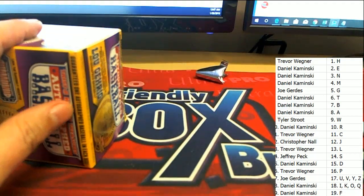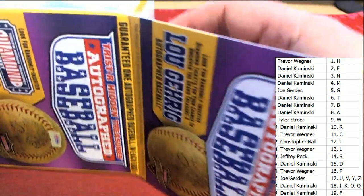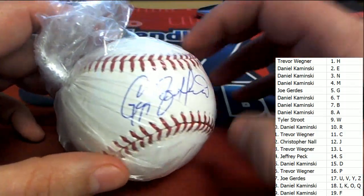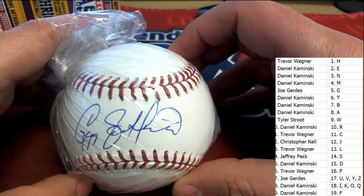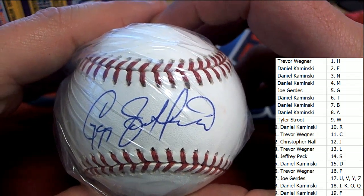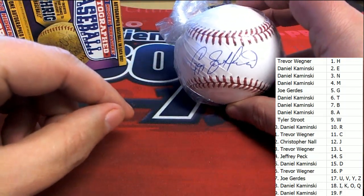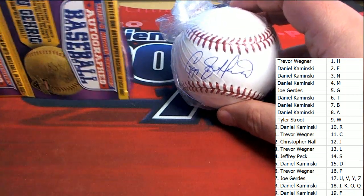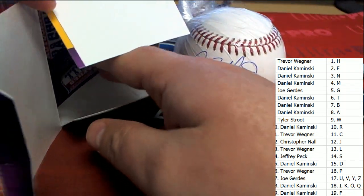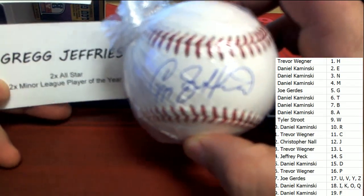Good luck everyone, here we go. Good luck in the box break with this autographed baseball. Is it a Gary Sheffield? I don't think it's a Gary Sheffield but it could be — it looks a little bit like it. I thought Gary Sheffield had more of a different looking signature. Let me see... no, it is not. It's a Greg Jefferies. Greg Jefferies.